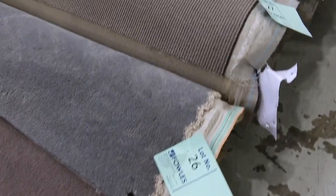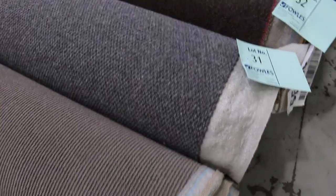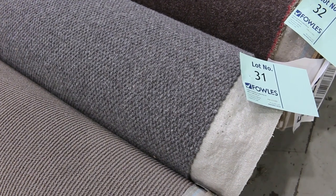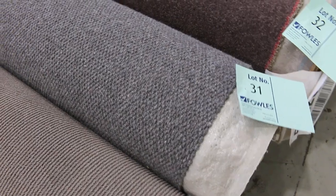Moving along, as you can see we've got lots of loop piles. There's nice quality wool carpets also, like lot number 31 here — a nice wool loop pile, 8.8 metres. 100% wool, normally retailed around $160 a metre. I'll be thinking around $40 a metre for that one there.